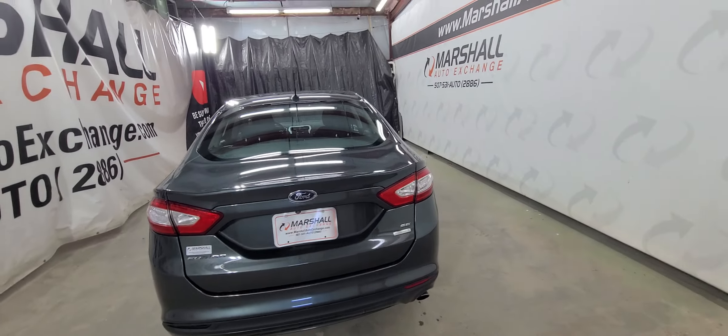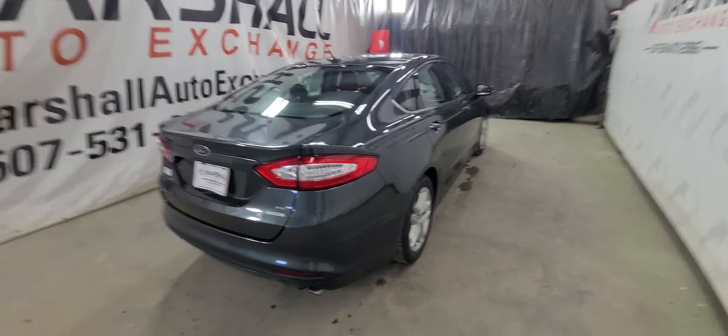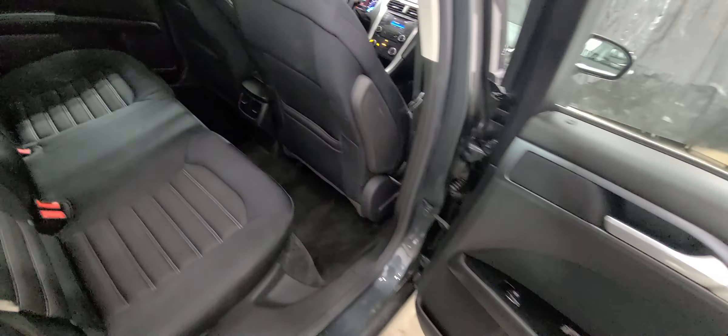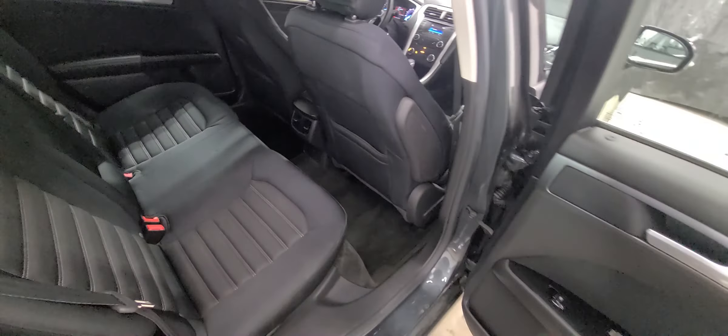Good credit, bad credit, great credit, no credit — we have tons of financing options. If you're interested in financing, go ahead and give us a call or text and we'll be able to help you out. If you do submit a credit app, be sure to call or text us and let us know about it. Just due to the sheer volume of internet inquiries we get daily, the quickest and easiest way to get a hold of us is by call or text.